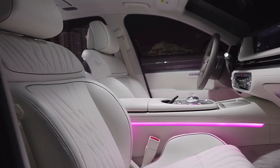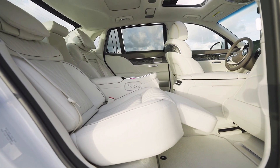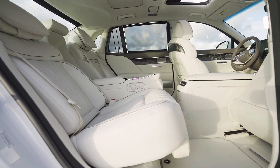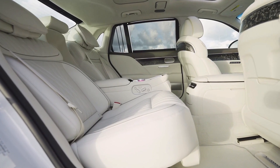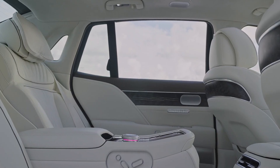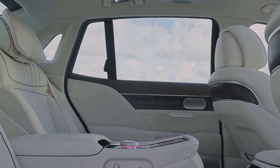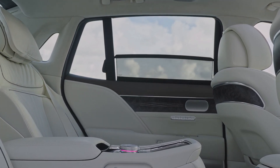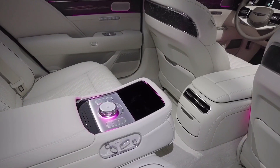The 2023 G90 also brings Mood Curator, an all-new feature to the Genesis lineup for the first time. The Mood Curator enables integrated control of features like ambient lighting, the sound system, the fragrance system, massage seats, and electric curtains, to create an ambient environment that further enhances the passenger experience. The car offers four different mood modes.